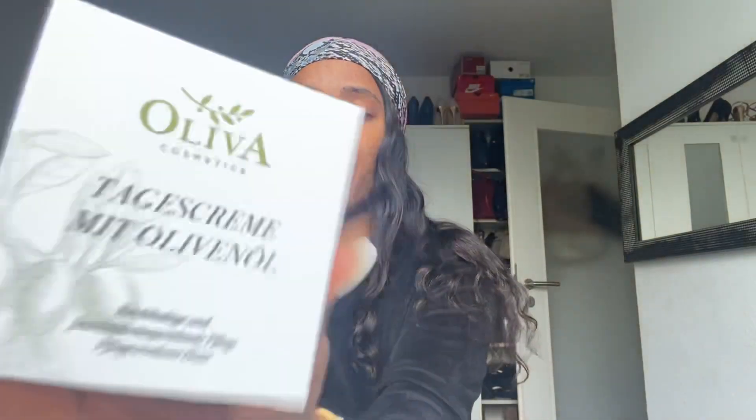So it's the day cream. As you can see, the labeling is written in Dutch, but I'll try to translate it into English for you guys — especially for those of you not living in Germany — so you understand how effective and nice this product is. This is the Olivia day cream with olive oil.